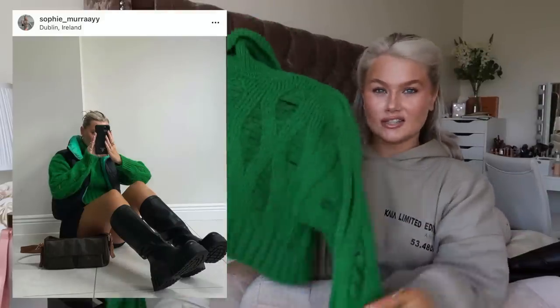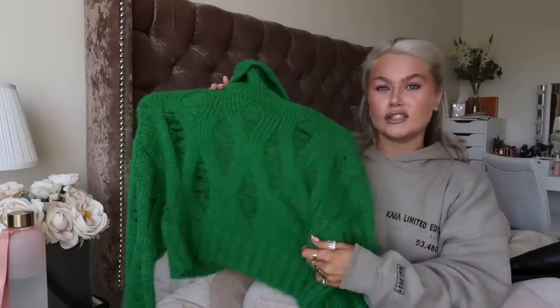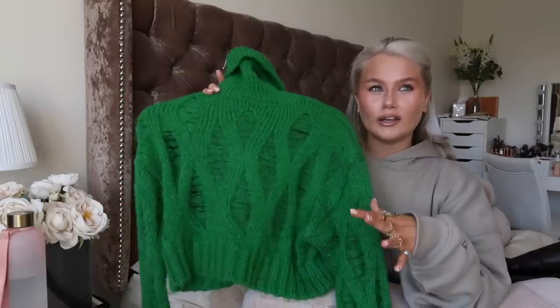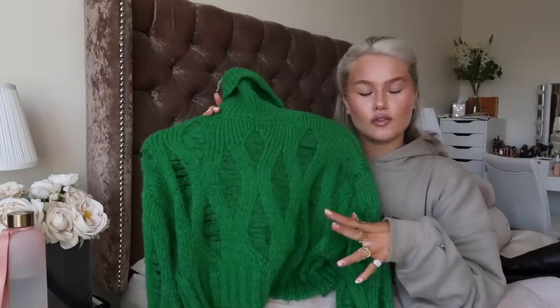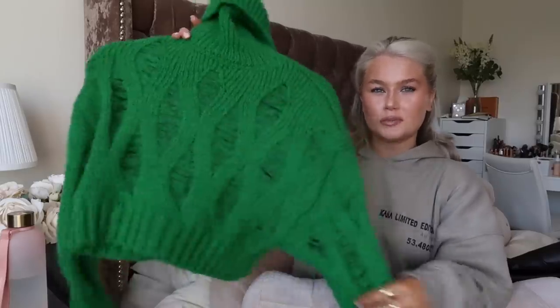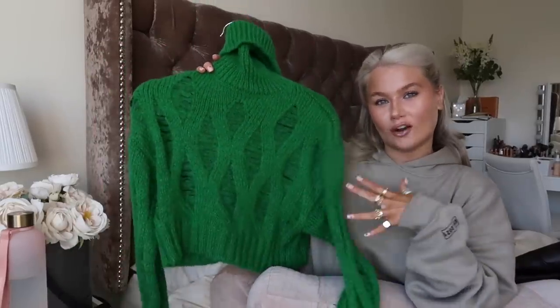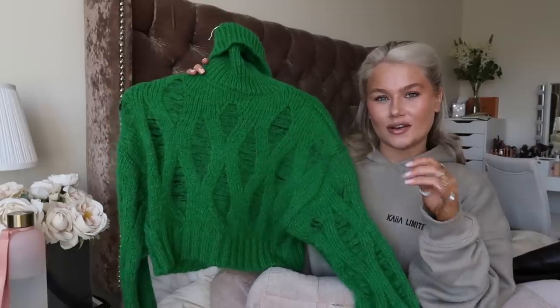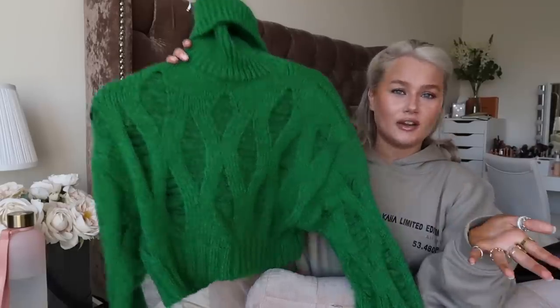This is a knit that I actually wore — I'm obsessed with this jumper. I got this in a size small. I was standing in the shop contemplating, do I want to upsize this, do I want to oversize it, or do I want it cute and small and cropped? I went for cute and small and cropped, and I actually really like it this way. She would be very cute with oversized sleeves if you went up a size, but I got a small and I love her.